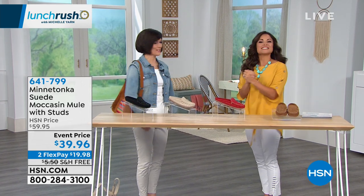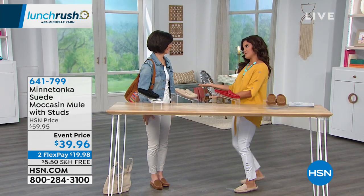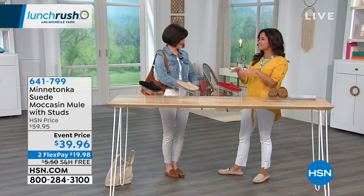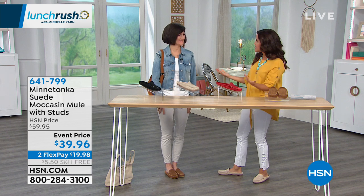Good to see you. I've never been on Lunch Rush. This is very fun. I had to grab you because whenever Minnetonka's here, I'm like, yes, comfort, all kinds of quality. This is a brand for how many decades now?